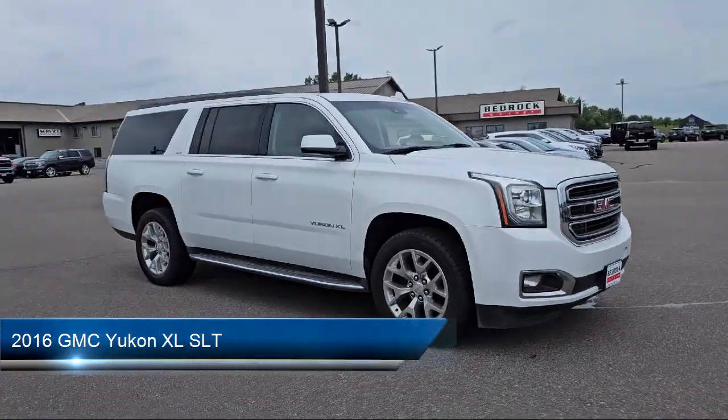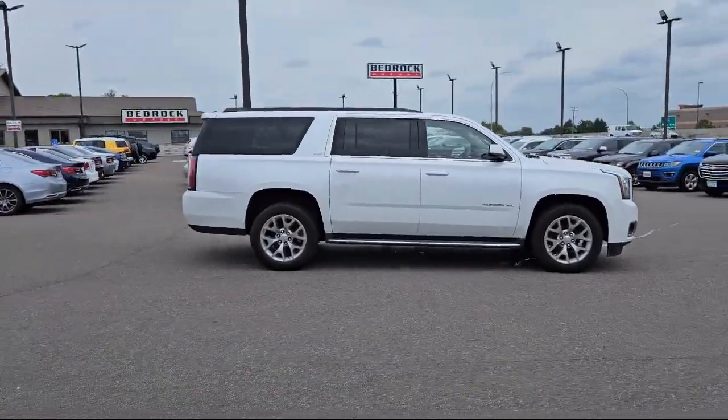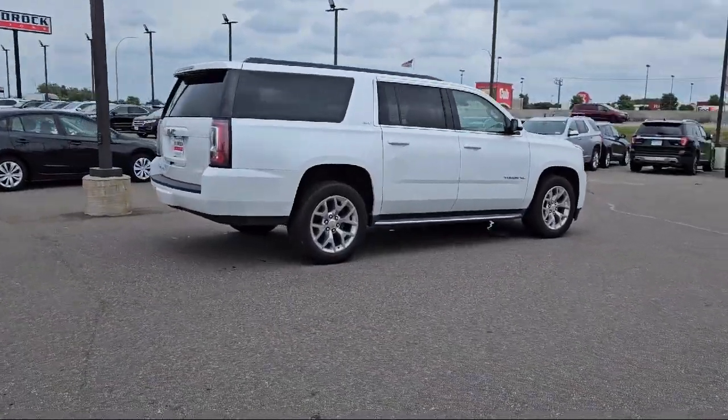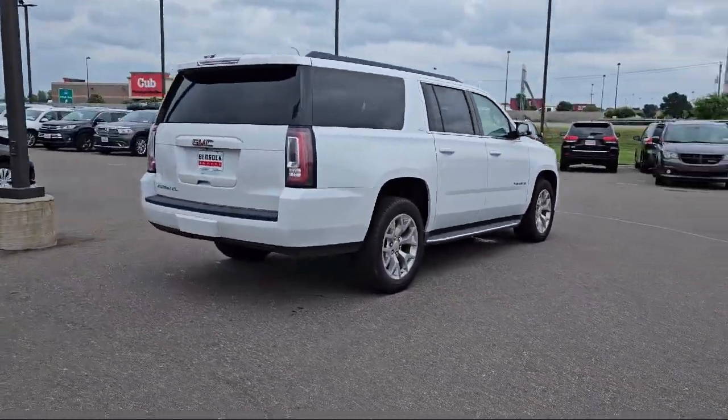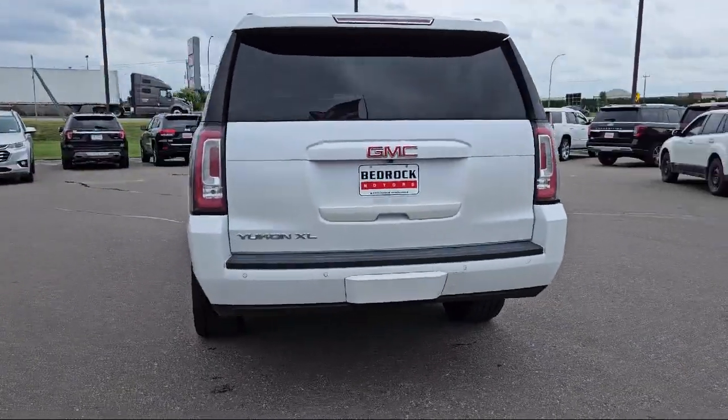It comes equipped with leather seating, remote trunk release, running board package, tow package, keyless entry, air conditioning, traction control, fog lights, cruise control, CD player, and much more.